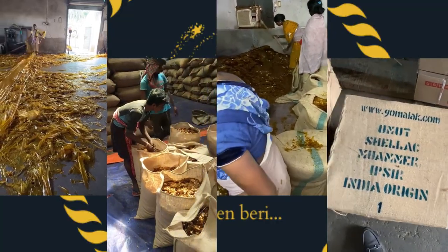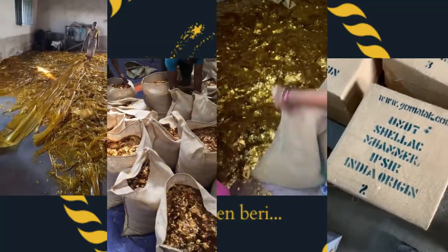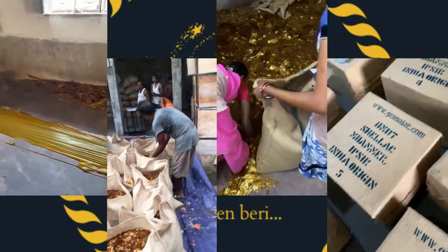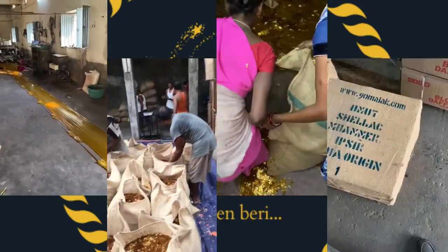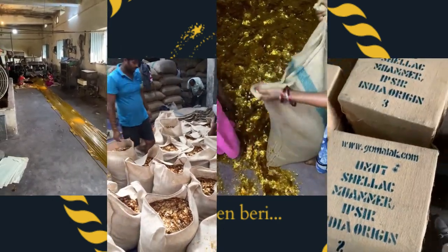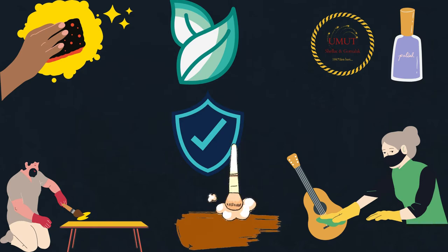It is processed and sold as dry flakes and dissolved in alcohol to make liquid shellac, which is used as a brush-on colorant, food glaze, and wood finish. Shellac functions as a tough neutral primer, sanding sealant, tannin blocker, odor blocker, stain, and high-gloss varnish.